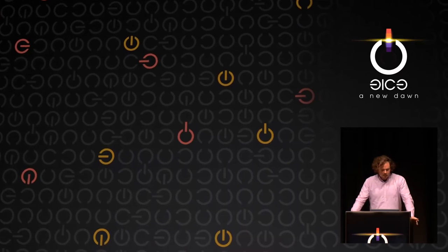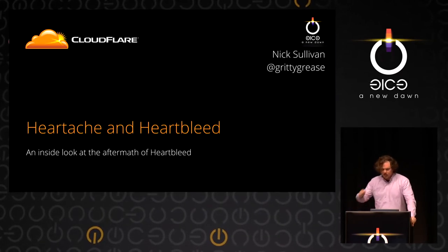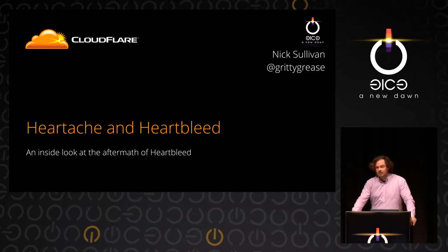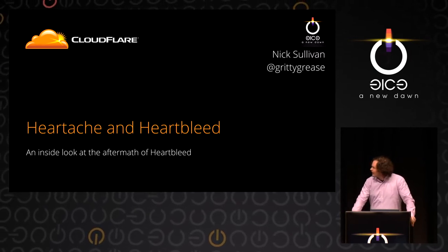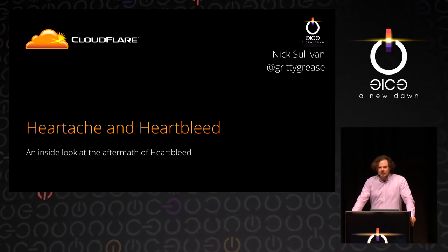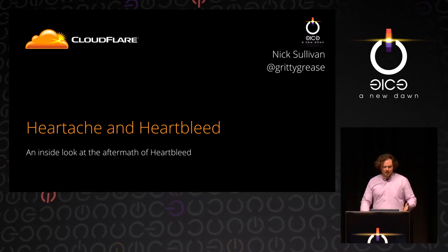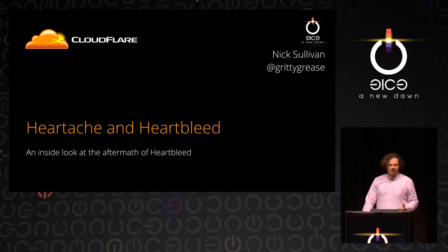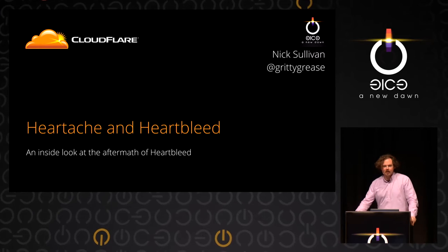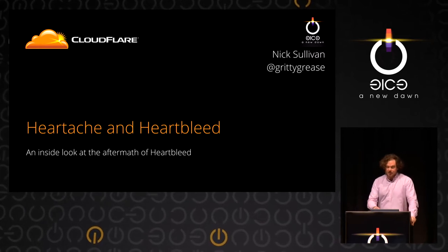Hello, everybody. I'm Nick. I'm the security engineering lead at Cloudflare. I'm going to talk to you today about Heartbleed, if you guys aren't sick of it already after this long year. Specifically, I'm going to talk about my experience at Cloudflare with what happened during Heartbleed when it came out, and what happened after the fact.